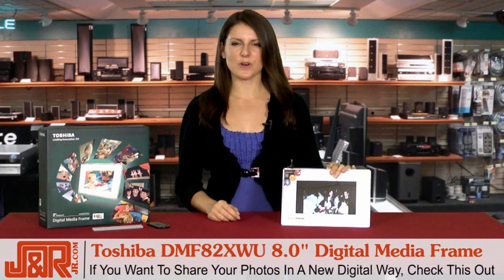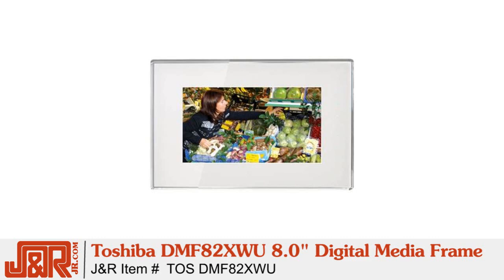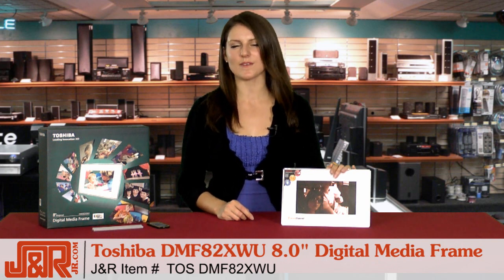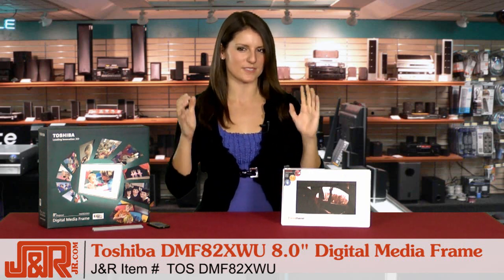So if you want to share your photos in a cool new digital way, make sure you check this one out. Once again, it's Toshiba's 8-inch digital media frame with built-in Wi-Fi. Call us at 800-806-1115 or go online to JR.com. I hope you're now more well versed in how this super sweet frame works, but if you've still got comments, questions, or concerns, please leave them for us on YouTube.